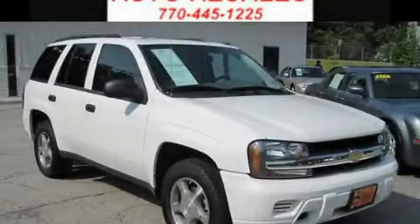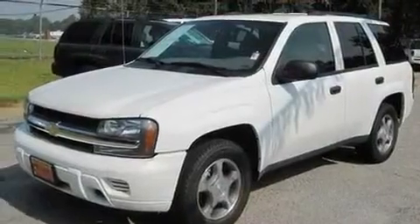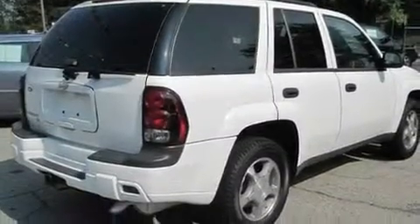This is a 2008 Chevrolet Trailblazer, a vehicle with safety, comfort, and space. It features a 4.2-liter six-cylinder engine, a four-speed automatic transmission, and four-wheel drive.